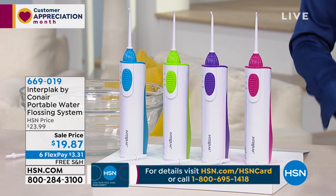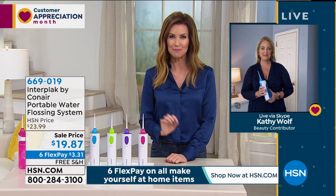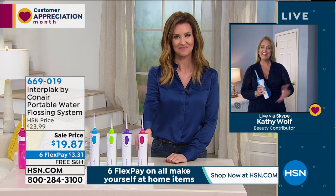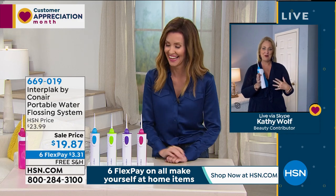My guest Kathy Wolfe — you've probably been shopping with her for over 20 years here at HSN — brings us great beauty products at great prices. Welcome to the show, Kathy. Thanks, Shannon. Finally, it's truly home shopping — we get to have you here in our home.